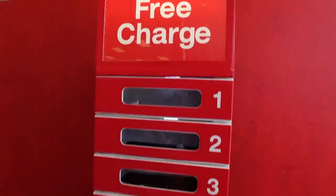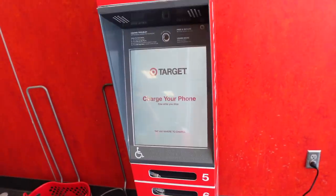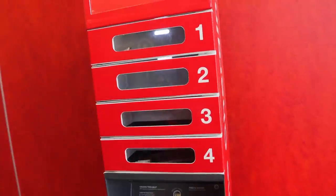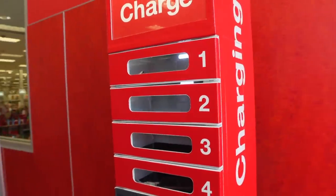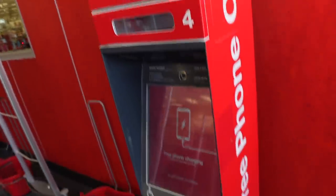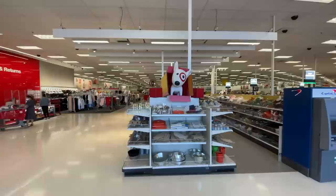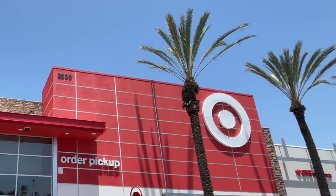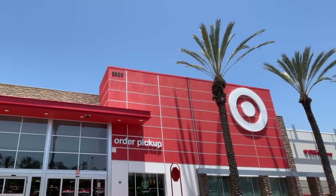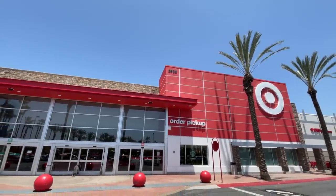There is a free phone charging station here at Target by the exit. Looks like you can follow the instructions and insert your phone into this locked little area, and you probably have a little code to get it out so you can charge your phone while you're shopping. That's pretty cool. All right, well that's going to wrap it up here at Target. Hope you enjoyed all the new summer items and some of our top picks and must-haves that we chose. Make sure to like, comment, and subscribe and we'll see you next time on Best Life and Beyond. Bye bye everybody!